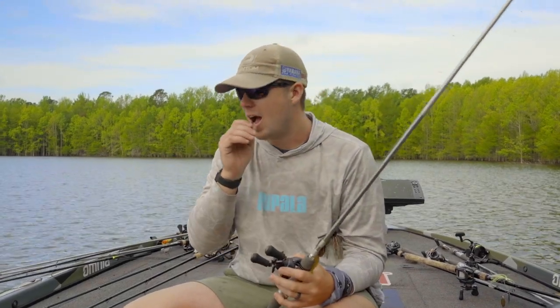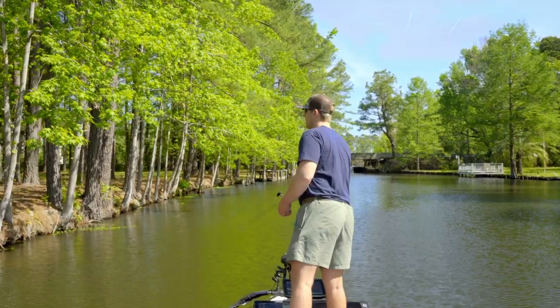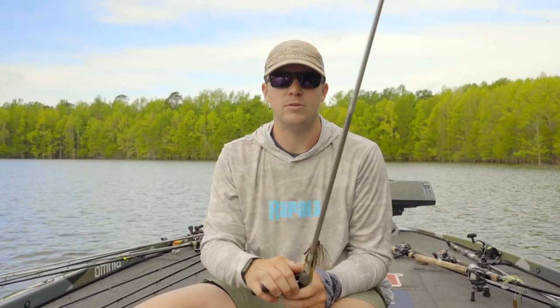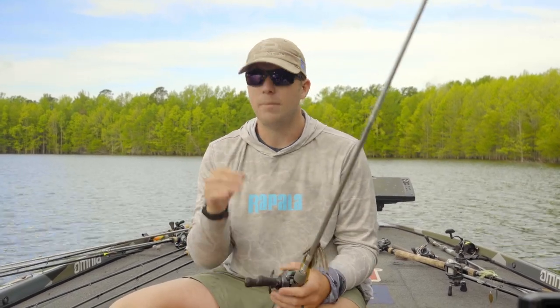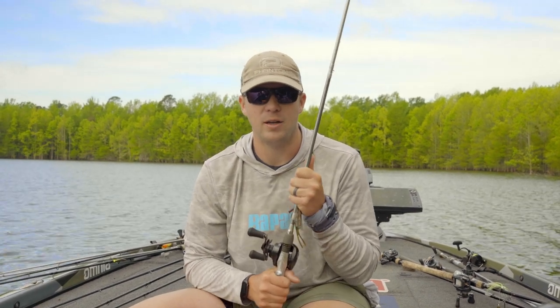Alright y'all, Patrick Walters here. I've been asked what are my top three South Carolina baits. I had to think about all the different bodies of water in South Carolina and what baits work consistently at every single one of them — Santee Cooper, the Cooper River, Lake Wateree, Lake Murray, Lake Monticello, Clarks Hill, Lake Hartwell. We have a lot of big lakes and a lot of fishing, and some baits I've caught fish on every single body of water.